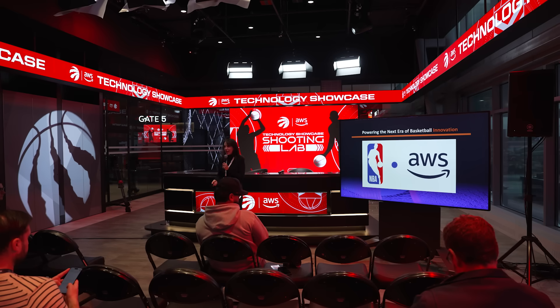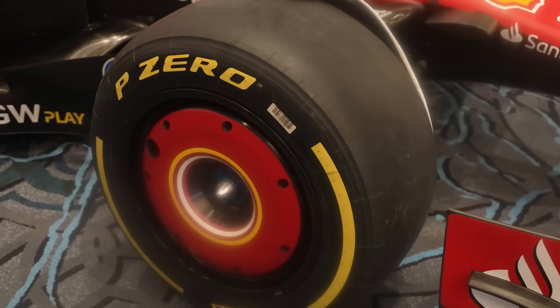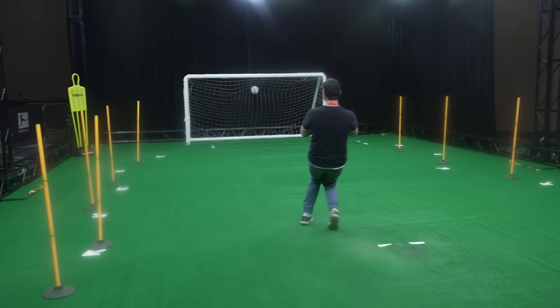Julie Souza leads sports globally for AWS and helps these teams and leagues figure out how they can take these mountains of data and improve the fan experience, use those analytics to improve the athletes, or even heighten the action in the sport itself. We got to see a really cool way that this is being used with Shooting Lab earlier. What are some of the ways that AWS tech is going to be used to enhance the fan experience for people watching at home?